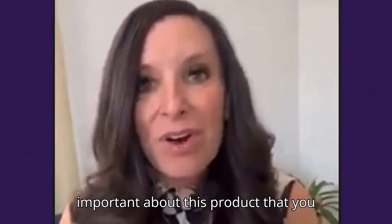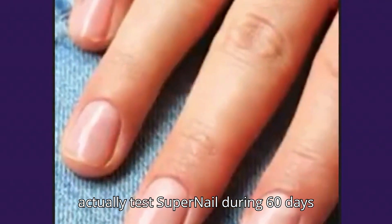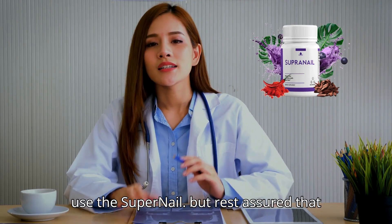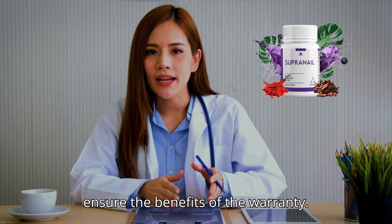There is something really important about this product that you need to know before you buy it. You can actually test Supernail for 60 days, and if you don't see results or if you don't like it for any other reason, they give you your money back. So it is safe to use Supernail, but rest assured that you are buying on the official website to ensure the benefits of the warranty.